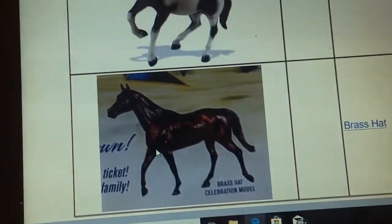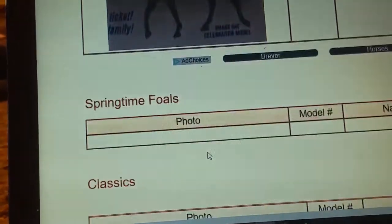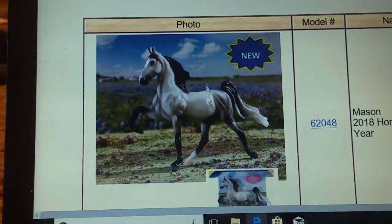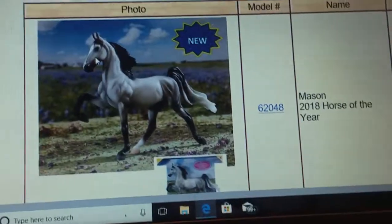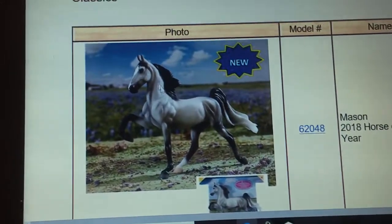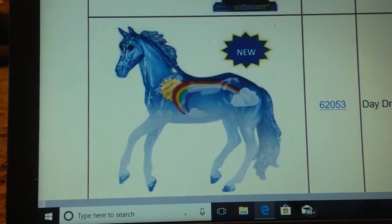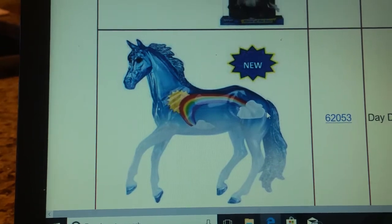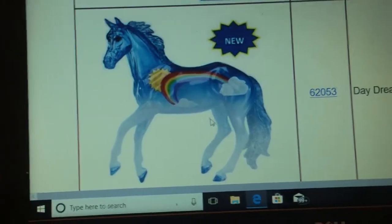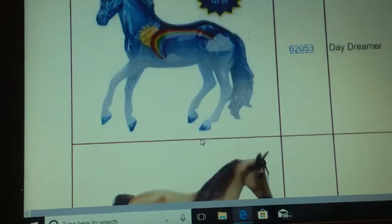The quality of this photo is actually really bad — it's not just my camera. But you will get Brass Hat right here, and there's no Springtime Foal coming out this year, but there is this new gorgeous 2018 Year of the Horse, or Horse of the Year, and I have to get this — it's so pretty. Then you have Daydreamer, who's probably one in the set of decorators, and I really want to get her too, but I'm going to be broke by the time I buy all these Breyers.